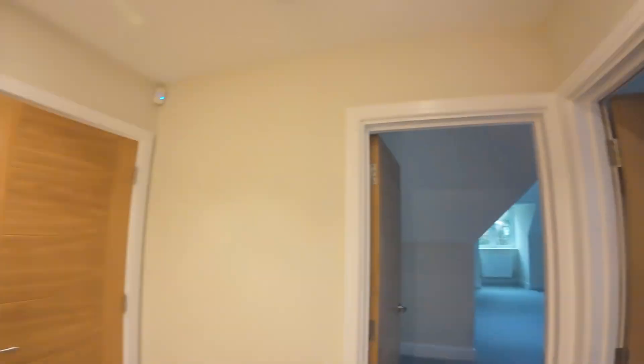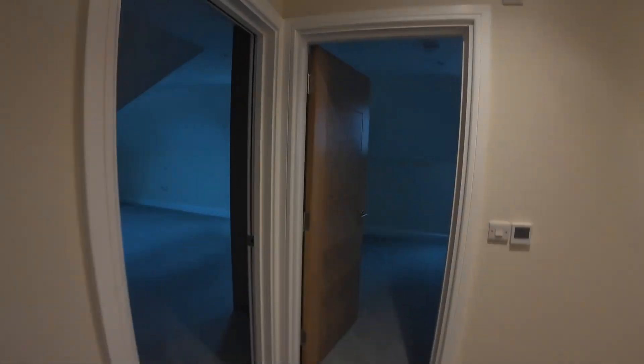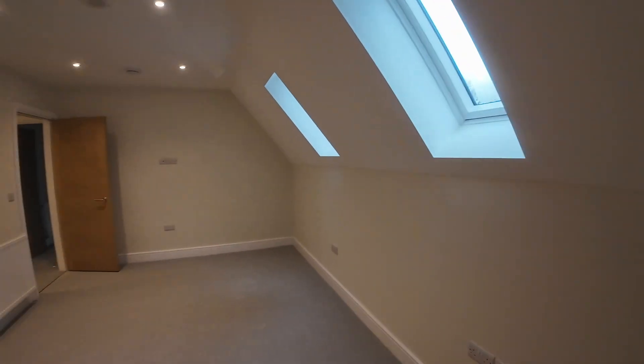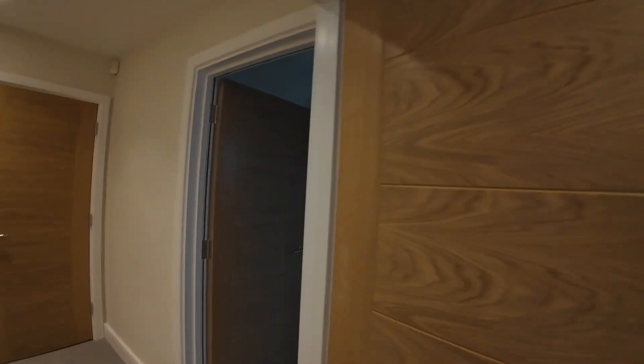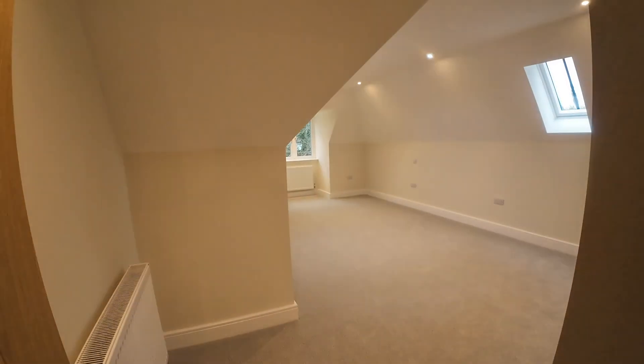Top floor landing, room stat at 19 degrees. Top floor very spacious storage area. Top floor games room stroke office. Bedroom 5 with ensuite.